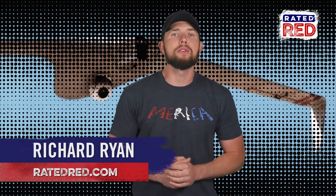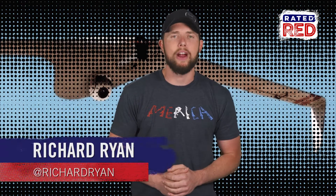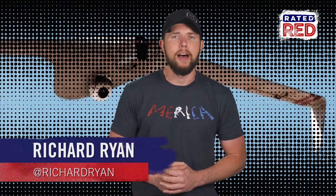Pretty cool stuff from Israel's largest government-owned defense and aerospace company. For Rated Red, I'm Richard Ryan.